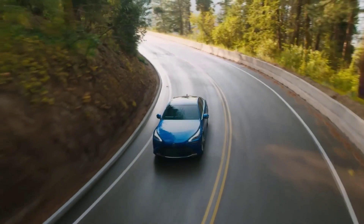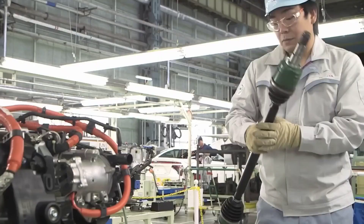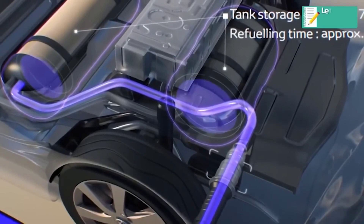We all know how focused Toyota is on developing hybrid technology. Toyota is at the forefront in the hybrid automobile sector and wants to build a sustainable future with hydrogen power. Recent reports suggest that Toyota has built a new powerful hydrogen car that can prove to be a game-changer for the Japanese automaker in the hydrogen power and hybrid car segment.